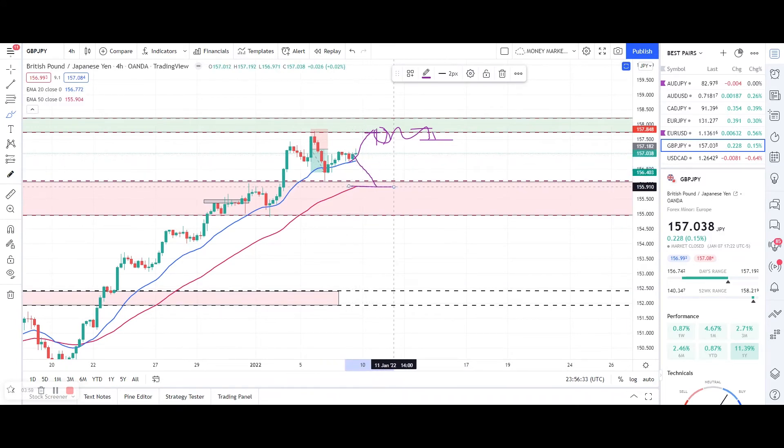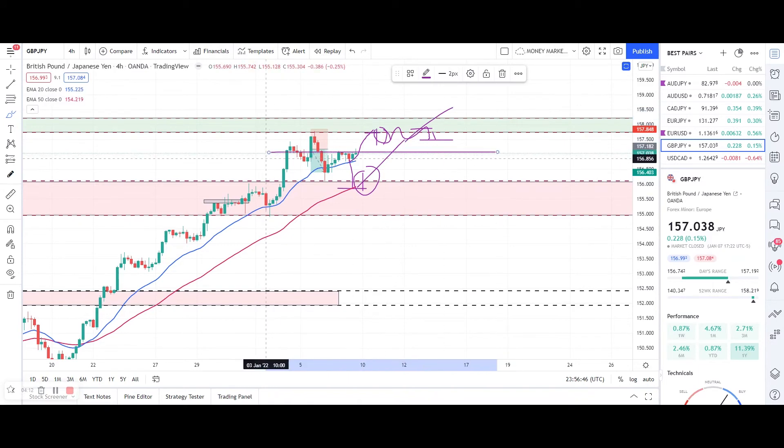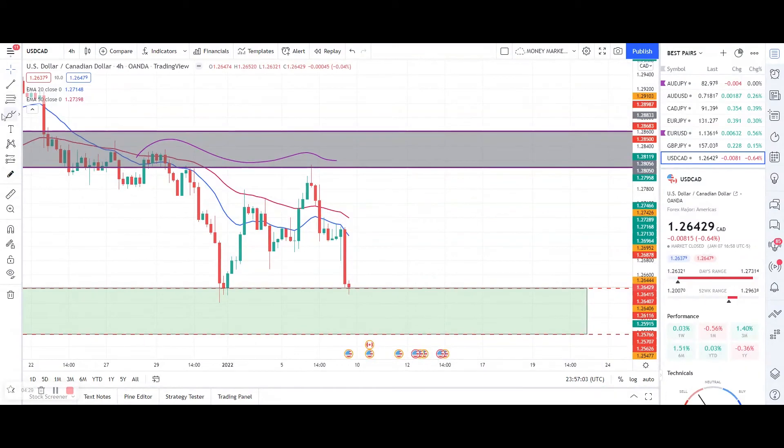...to this pink zone, then I'll look for buying opportunities, which is likely as well. As the market is still in the uptrend, we can expect a pullback to the 50 EMA with an engulf entry, and the market can move up to break above the previous high right here. So let's check dollar/Canada.